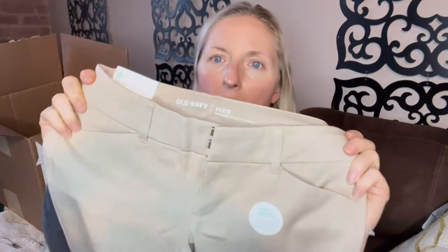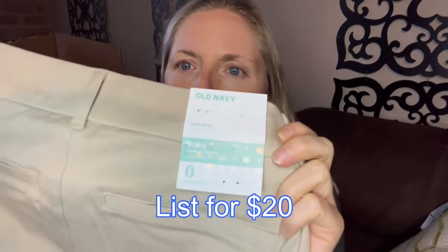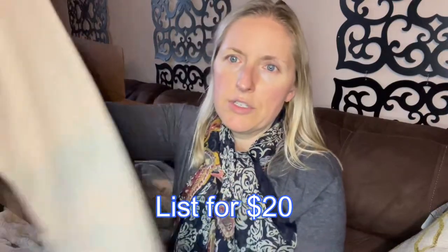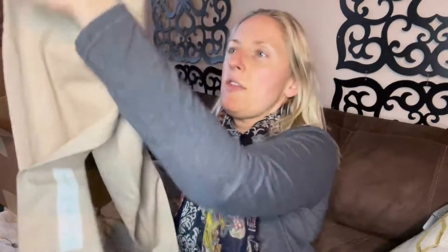First thing we have is a pair of pants and they are new with tags — Old Navy. Old Navy is a good brand. It's not worth a lot but it does resell. It has a following, especially their well-known cuts, which is the Pixie. It is a size zero, which isn't the best size, but this is a cute pant. So we'll take that — item number one.